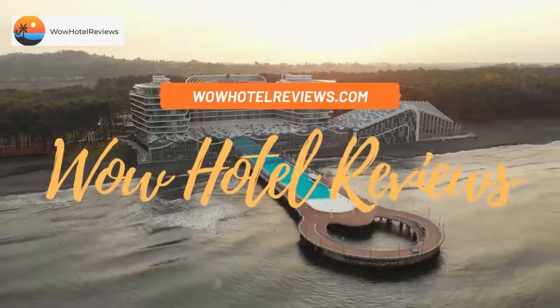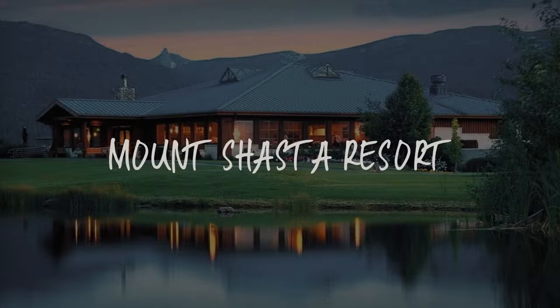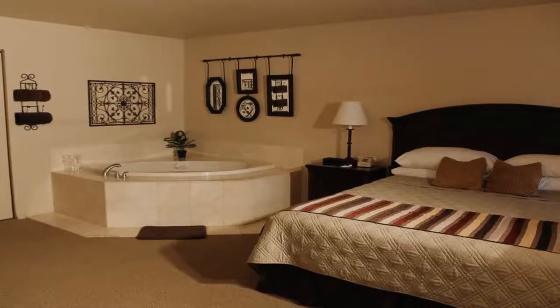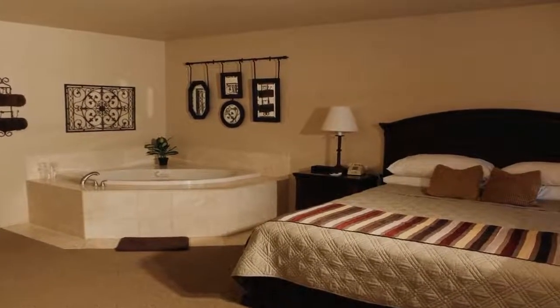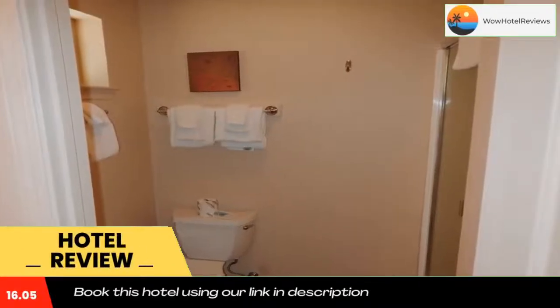Hello guys, welcome to Wow Hotel Reviews. Today I am reviewing Mount Shasta Resort, it's a three-star hotel. Please use our booking.com link in the description to book the hotel and get special pricing.